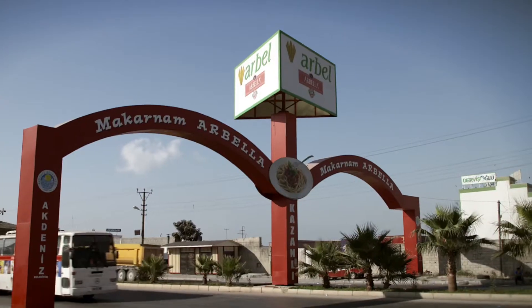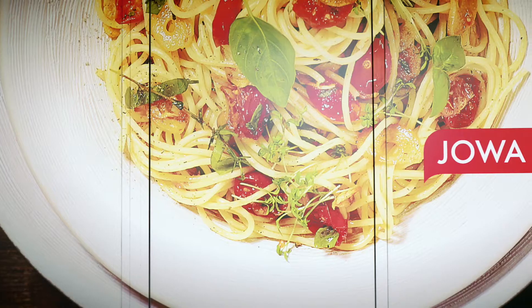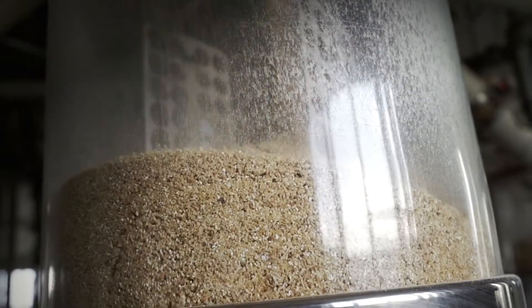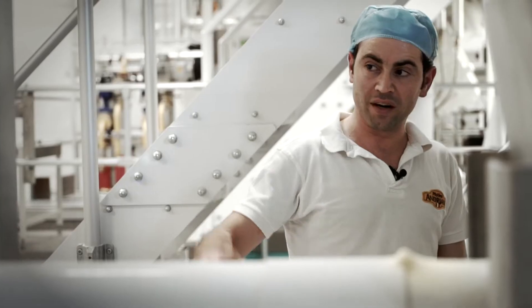Pasta is a global business. More than 150 billion dishes are consumed each year. To continuously guarantee a high-quality product, it is important to control the entire production process, from the raw material to the end product.